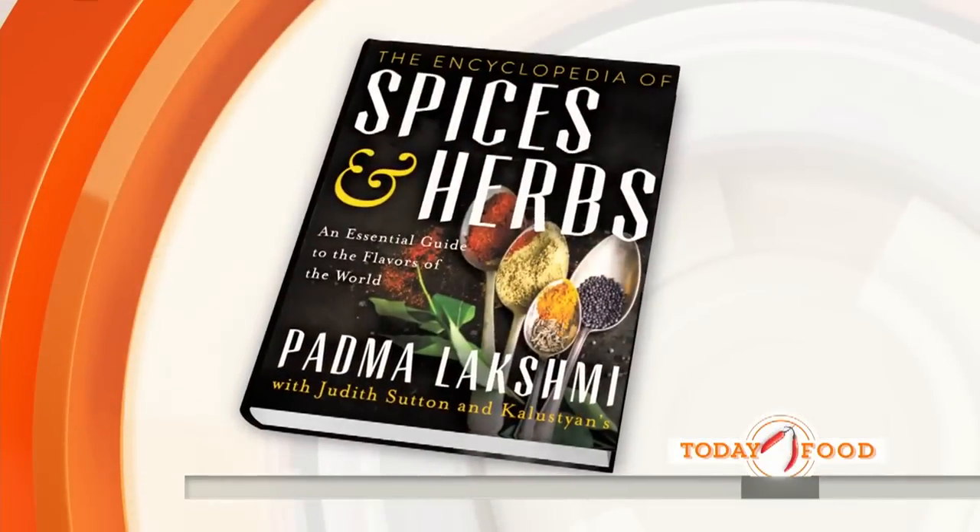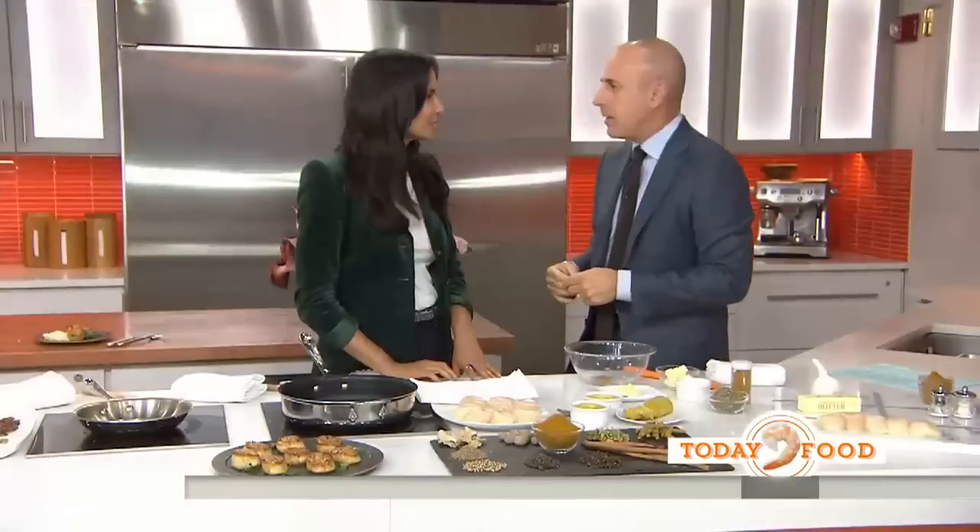We're back with Today Food. It's cooling down outside, but it doesn't mean you can't heat things up in the kitchen. Padma Lakshmi is here to show you how. She's got a brand-new book — it's the Encyclopedia of Spices and Herbs. Padma, congrats on the book. Good to have you here.